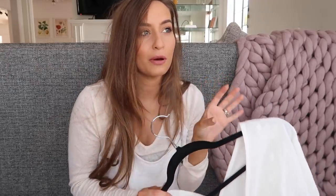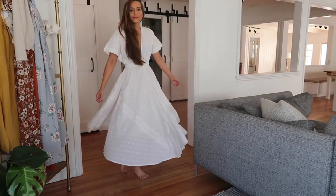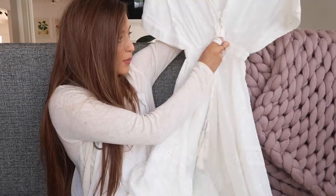This next dress from Anthropologie is basically the dress of my dreams. I love it so much and I'm just savoring it for the perfect moment to wear it. It's a beautiful white dress — I got it in a size zero and it ties at the waist so you can have some shape. It's just gorgeous.